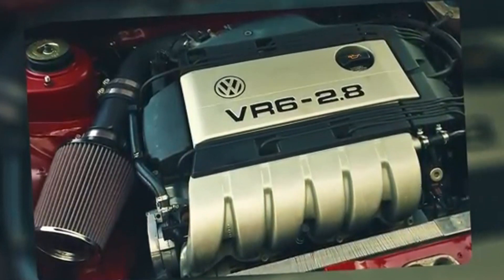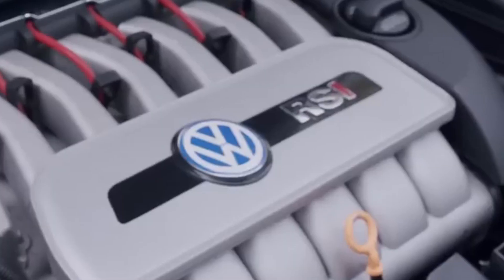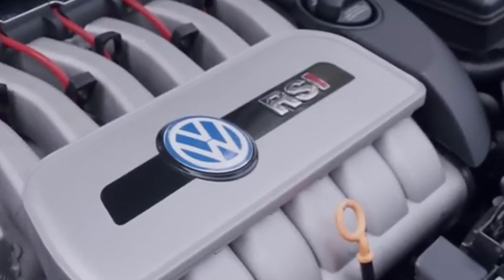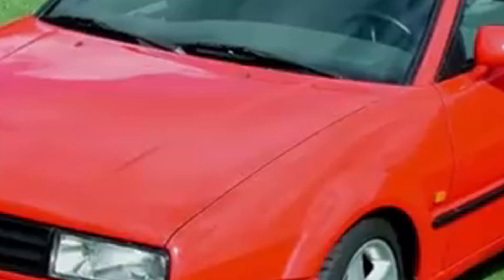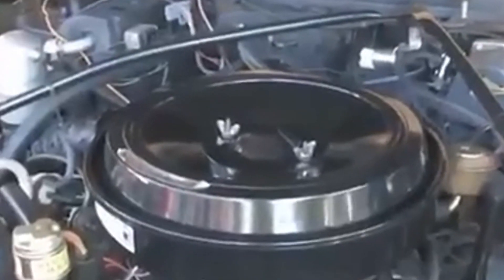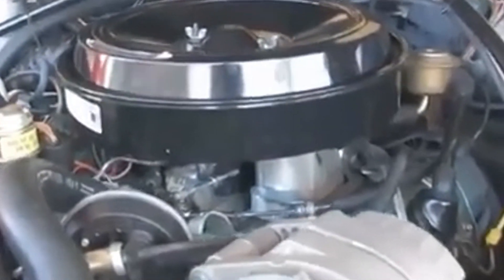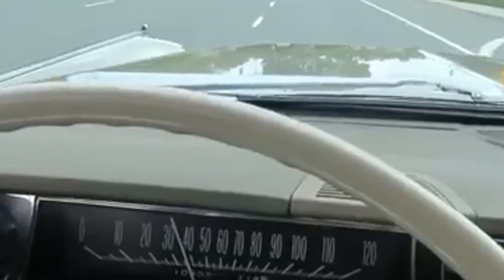Duke Engines created an axial engine that challenges traditional motorcycle engine designs. With five cylinders arranged in a star-like pattern around a central crankshaft, the engine is both compact and lightweight, weighing only 88 pounds. It uses sliding seals instead of conventional valves and camshafts, simplifying the design while improving efficiency and smoothness. The Duke engine delivers an impressive power-to-weight ratio, providing exceptional performance without compromising handling or agility.